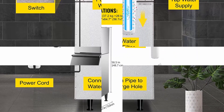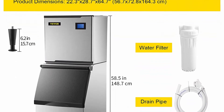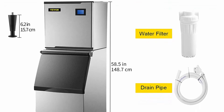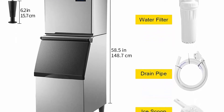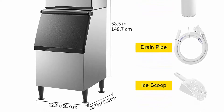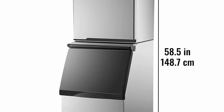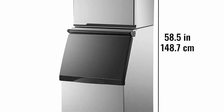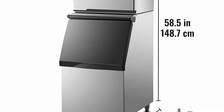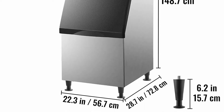User-friendly control panel: this split type commercial ice machine is equipped with a practical operation panel with an LCD screen, integrating multiple functions. You can adjust the thickness of ice cubes by increasing or decreasing ice making time and press buttons to start automatic cleaning. Other parts are also equipped, such as full ice stop, ice making reservation, auto ice fall, water shortage reminders, etc.